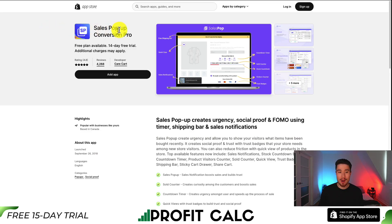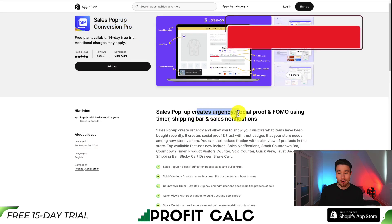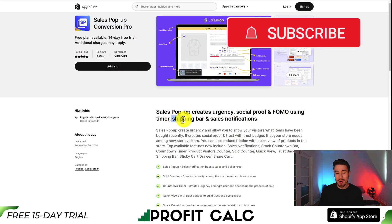This one's called Sales Pop-Up Conversion Pro. You can create urgency, social proof, and FOMO using a timer, a shipping bar, as well as sales notifications.